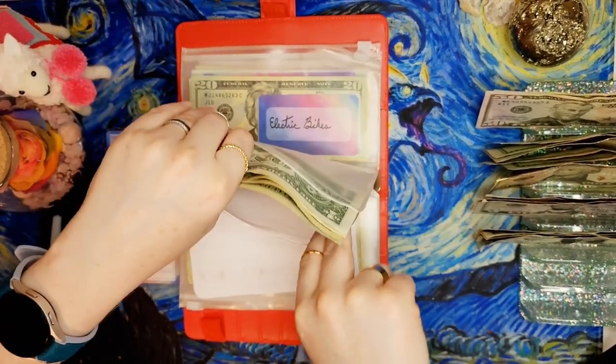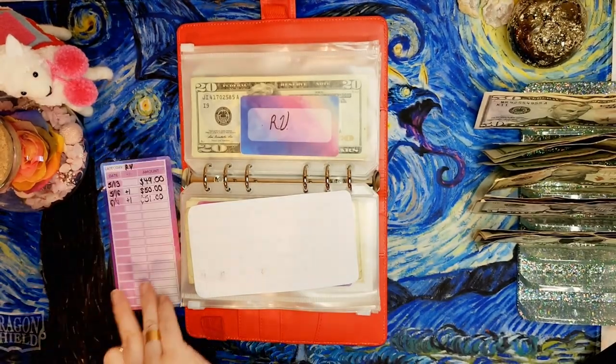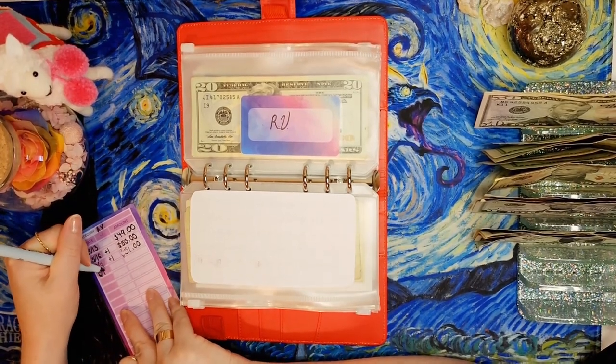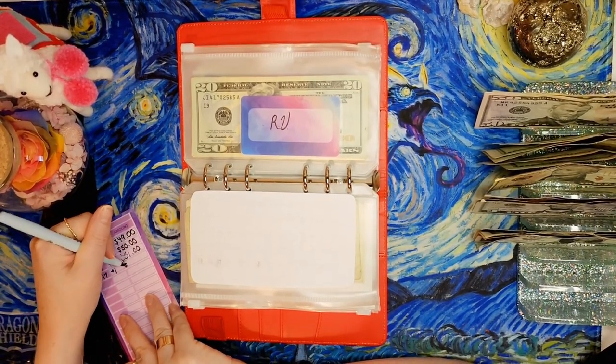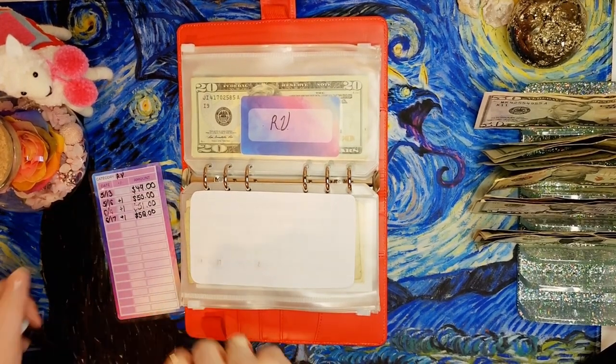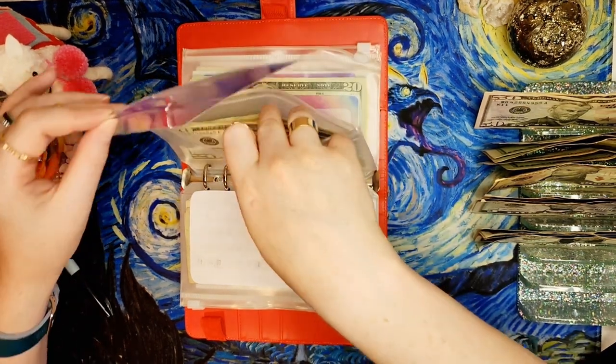We're saving up to maybe eventually get a travel trailer pulled behind a small vehicle for trips - not soon though. First I've got to get a vehicle that can pull one, which is why new car is in the high priority binder.